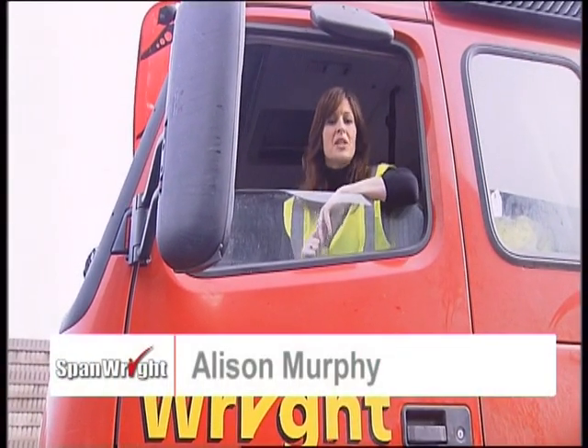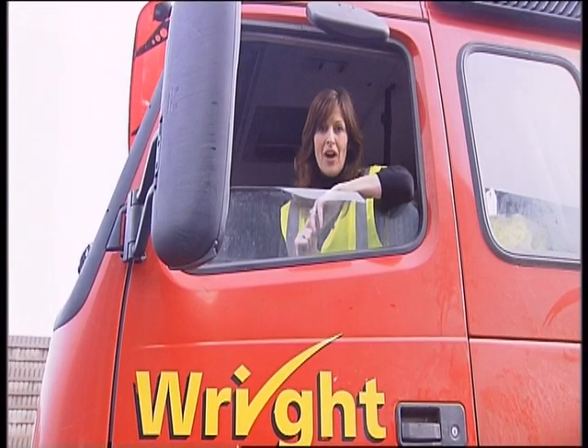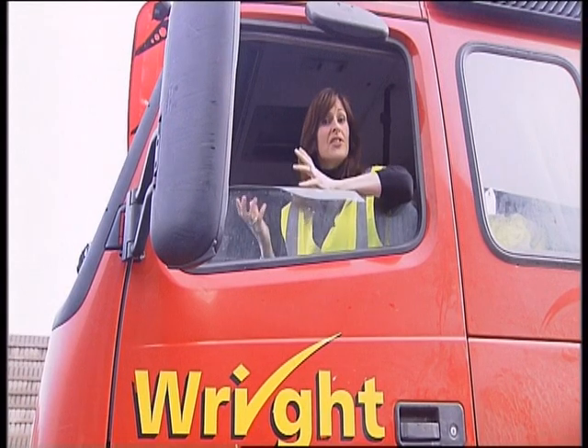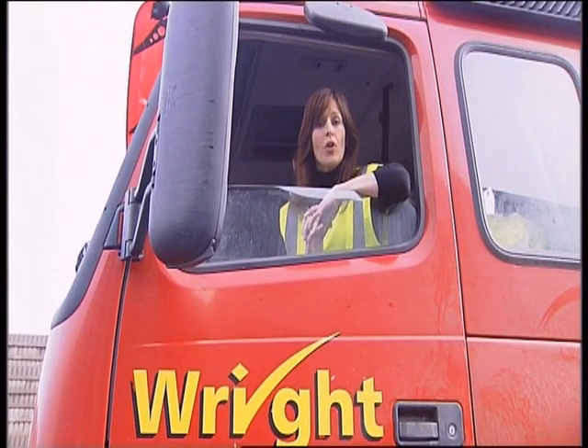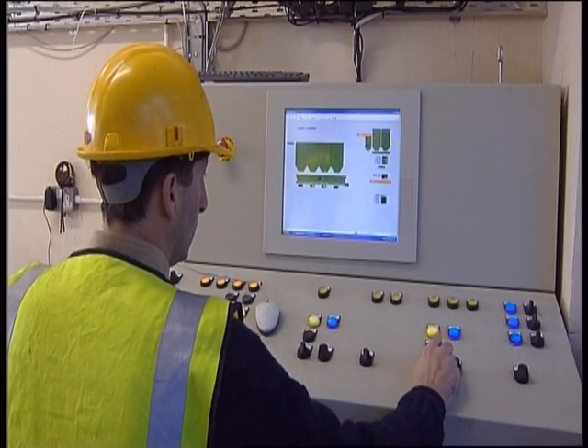Wright's Quarry have been involved in the manufacture of concrete products in Monaghan since 1975. Since they extended their product range to include concrete flooring in 2001, they developed this state-of-the-art facility in R&D in 2005.